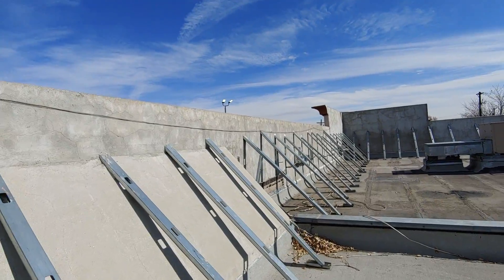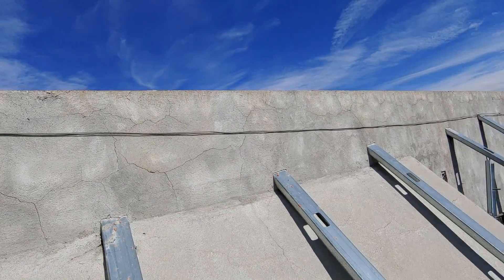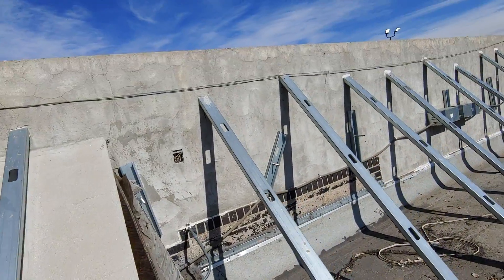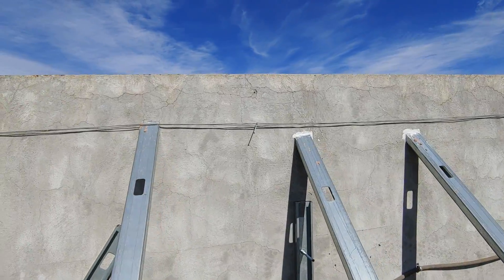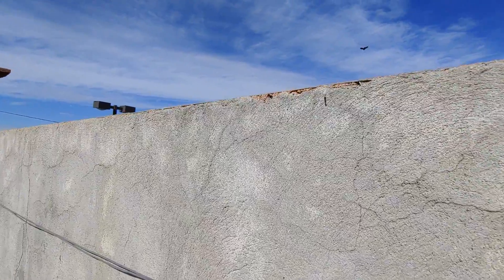The walls have already sustained some wind damage, as you can see. There are the damages from the wind. If you look along the walls, you can see where the hail has impacted them.